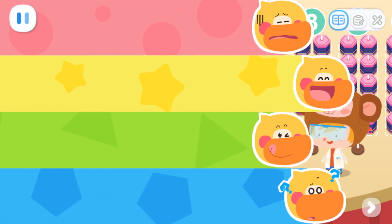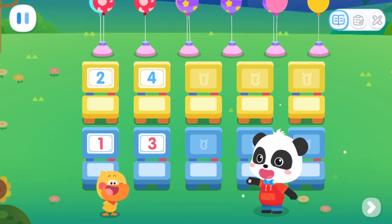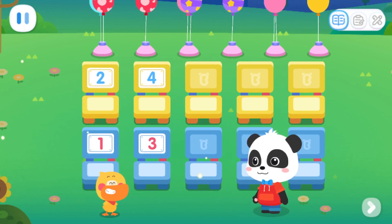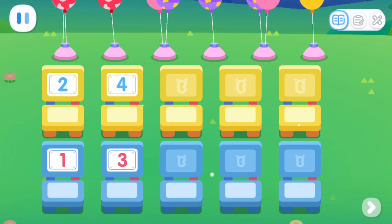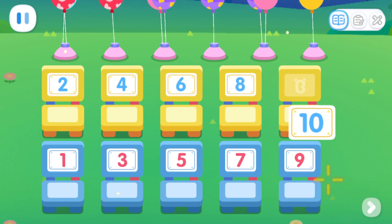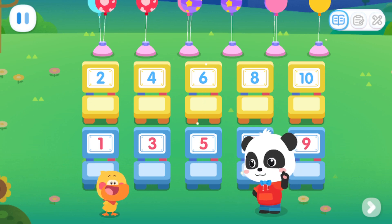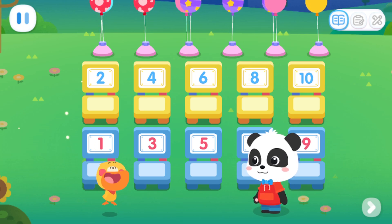Sure thing! Quacky, there are two rows of seats here. Do you know how to label them? Stick odd numbers in one row, and even numbers in another row. That's it! Kids, let's stick number tags on the seats together. Done! The fireworks show is about to begin. Let's take our seats quickly.